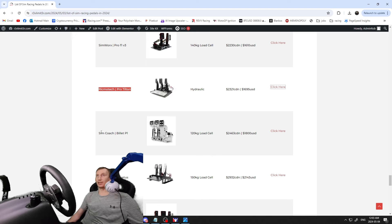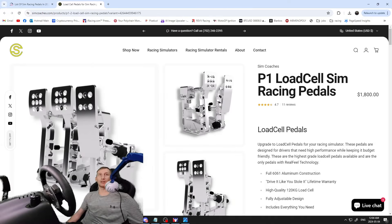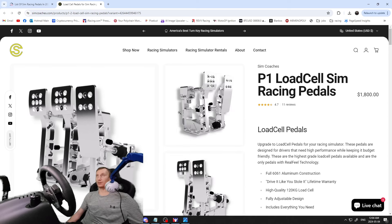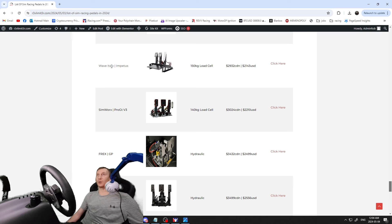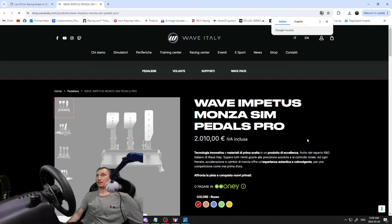The Rickmotec Pro Tillion hydraulics — $2,321 Canadian / $1,695 USD — fully hydraulic setup, nice pedals. Then the Sim Coach All Billet P1s — $2,463 Canadian / $1,800 USD — absolutely beautiful pedals carved out of large chunks of aluminum. Super nice looking setup, but it better be for that price. Moving into the $2,000+ range: the Wave Italy Empio — 150 kilogram load cell, $2,932 Canadian / $2,143 USD.